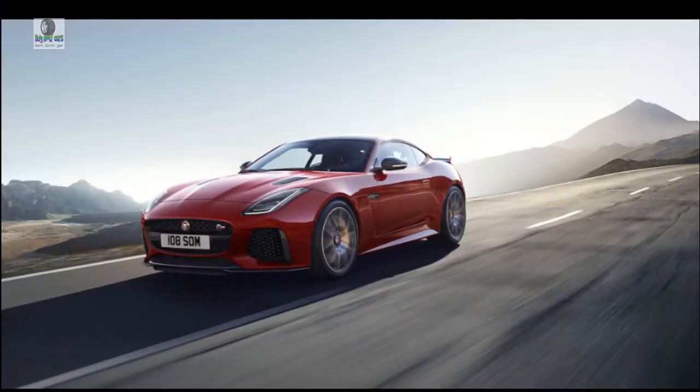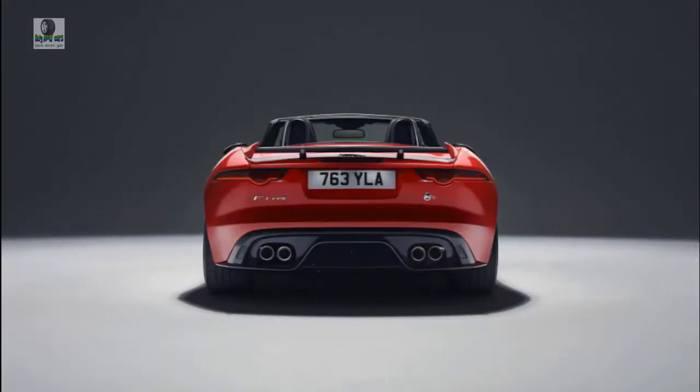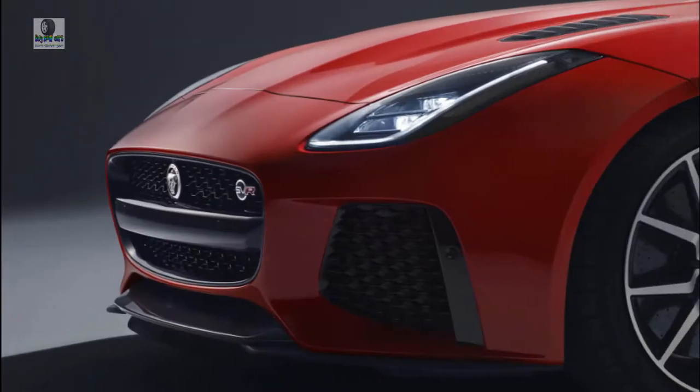Welcome to our car blog. This time we will share information about the latest cars coming from Jaguar brand. The title of the article is 2019 Jaguar F-Type Coupe, New Jaguar F-Type 2019, Jaguar F-Type R 2019, Jaguar F-Type Coupe 2019.